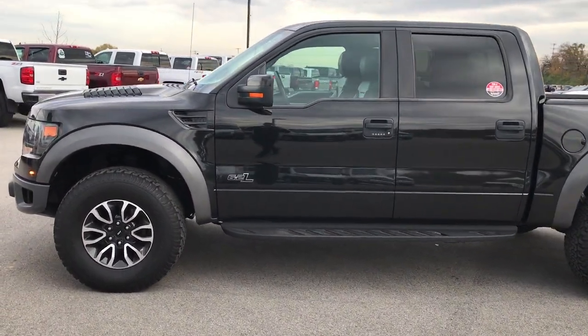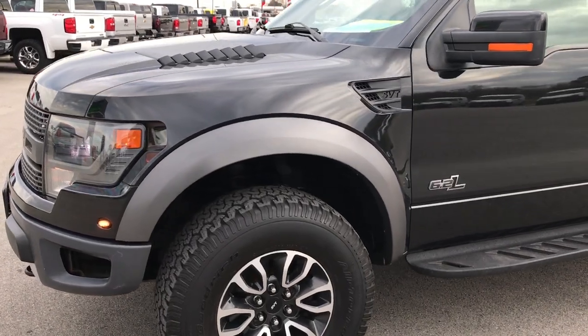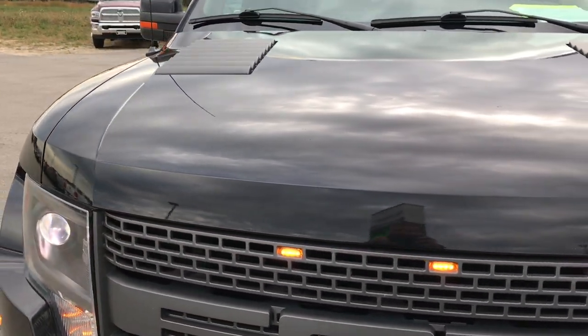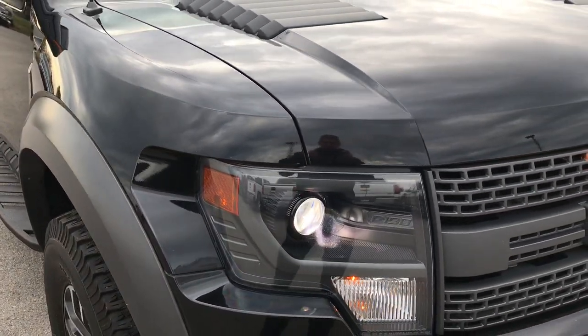This is stock number 9273. We are here at Summit Automotive in Fond du Lac, Wisconsin, your truck headquarters. We are checking out this super clean 2013 Ford F-150 SuperCrew Raptor.